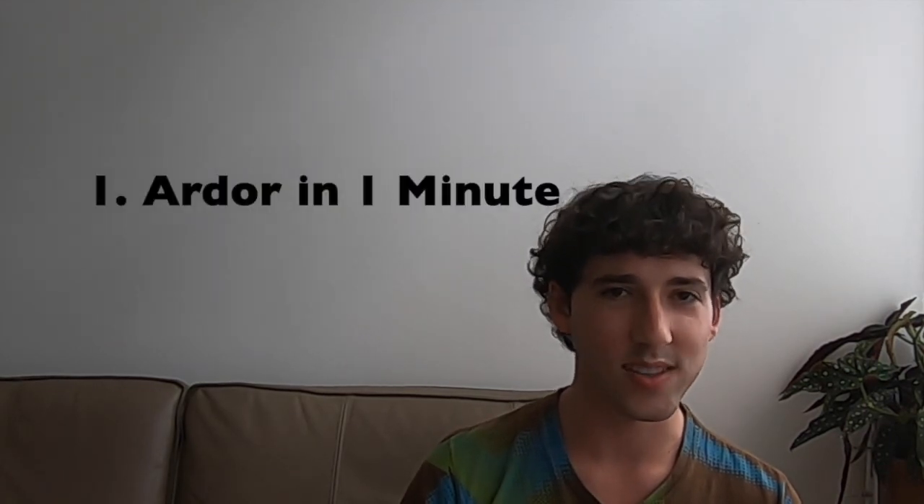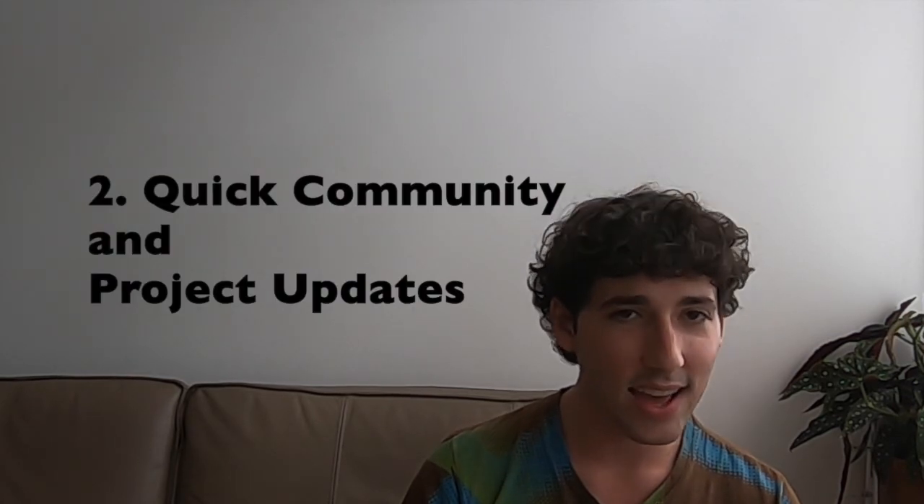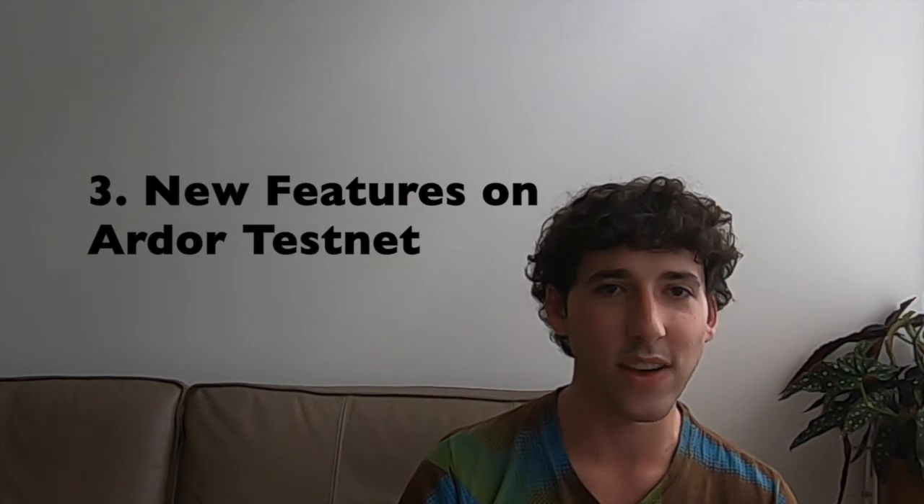That's it for this episode of Ardor Updates. In this installment, we learned the basics of the Ardor ecosystem, we reviewed recent updates from throughout the community, and we ended with an introduction to the revolutionary new transaction vouchers, bundler templates, and Turing-complete lightweight contracts. To stay updated as new episodes of Ardor Updates are released, hit the subscribe button on the Jellarita and Crypto Demetrius YouTube channels.